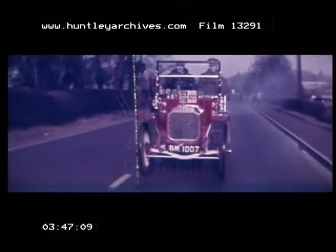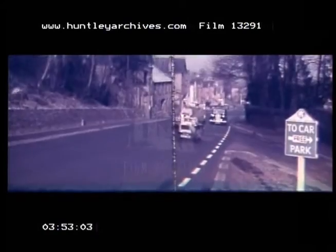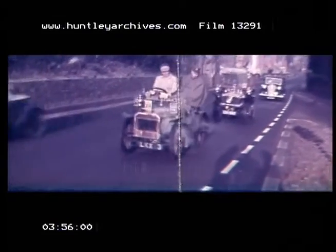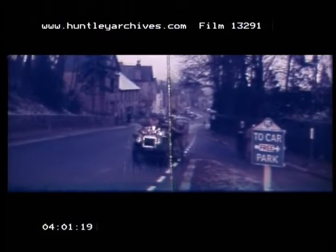Sevenoaks Hill brought out the best and the worst in them. The 1902 Wolseley Wagonette takes it in its stride. But the 1904 Beeston Humberette makes heavier going of it. And as for the 1904 Speedwell, it only speeds as well as the infantry push.